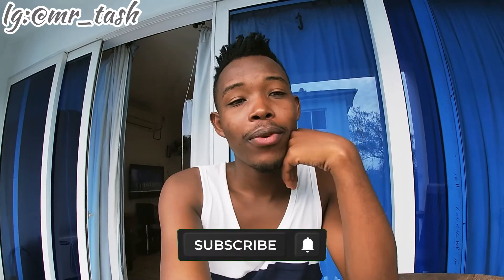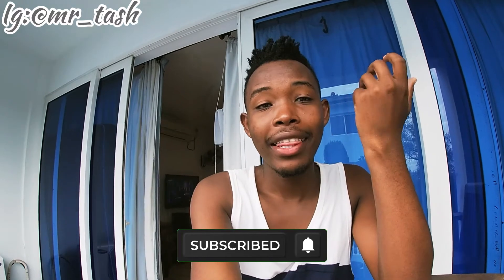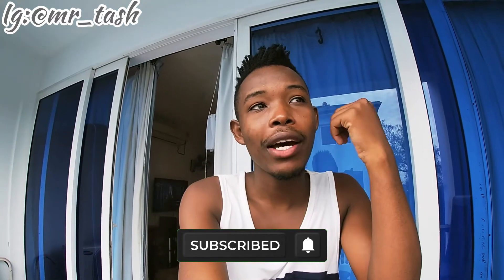That brings us to the end of this video. Thank you so much for watching! Please subscribe and join the family. Give a thumbs up, subscribe, and share the video if you liked this kind of content. Let me know in the comment section down below. Thank you so much for watching — until next time, bye bye, ciao!